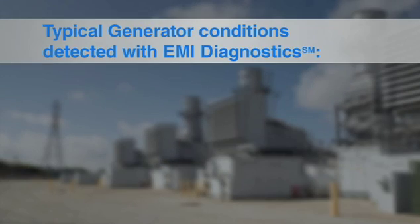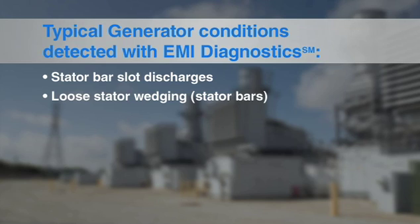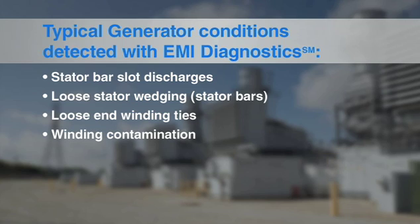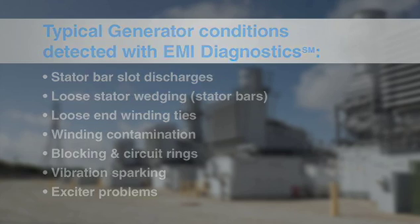Typical generator conditions detected with EMI diagnostics include: stator coil partial discharge, stator bar slot discharges, loose stator wedging and stator bars, loose end winding ties, winding contamination, blocking and circuit rings, vibration sparking, and exciter problems.